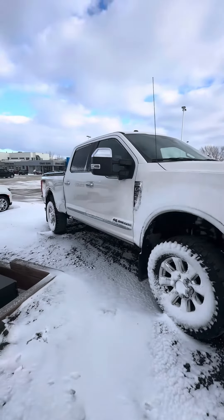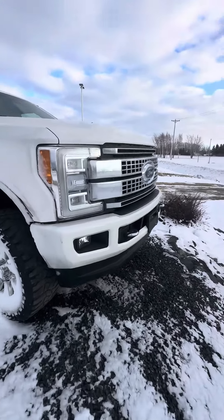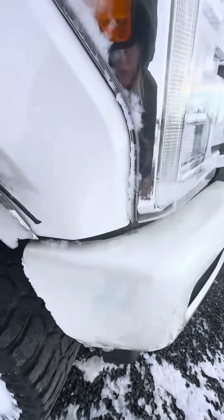Hi, Schneider here from Craig Dunn Motor City, out in front of the 2017 Ford F-350. Overall a nice condition — does have the film wrap on the front clip here, doesn't need to be cleaned up a little bit.